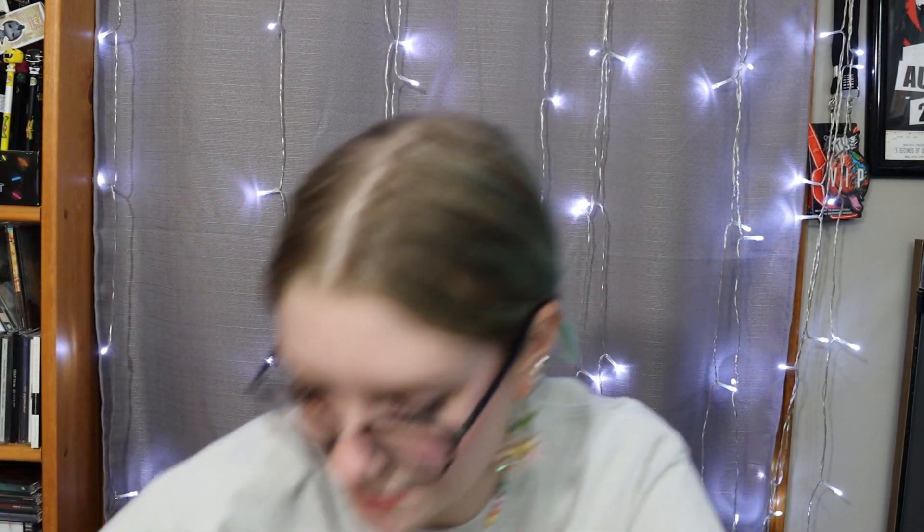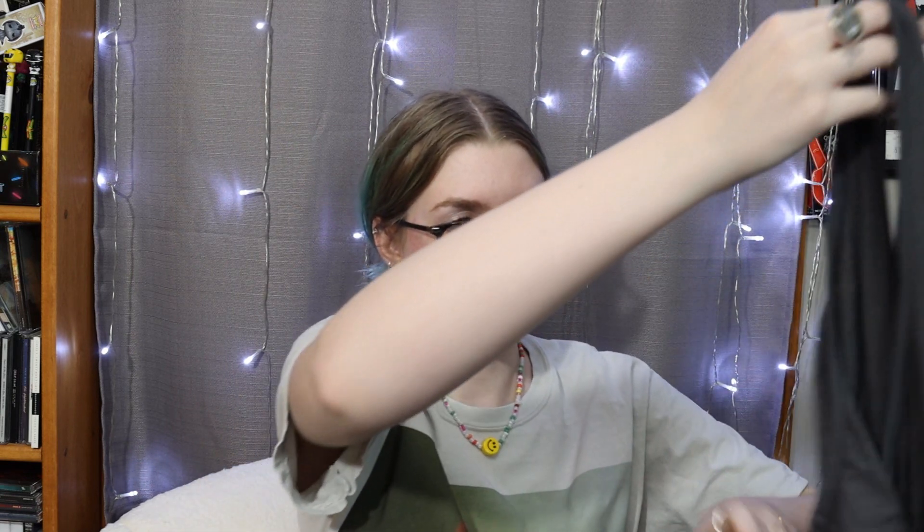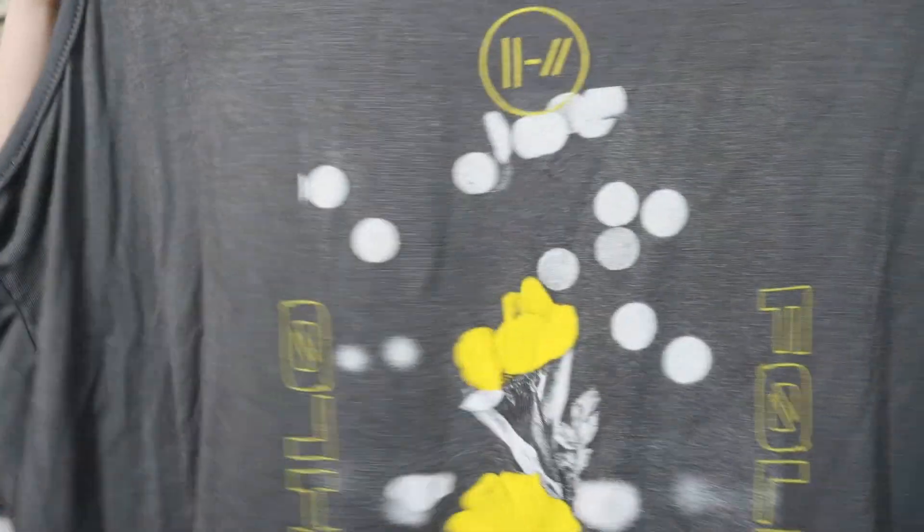We got a bunch of t-shirts and stuff. This shirt was marked as $10, originally $26. It is a 21 Pilots shirt with somebody holding yellow flowers — I just thought it was really cute. It's a really soft, sort of thin tank top. This would be really fun.